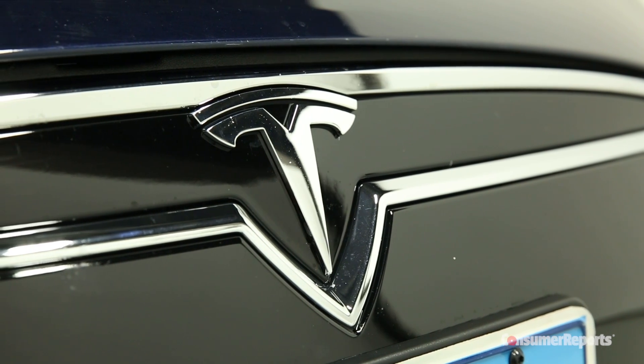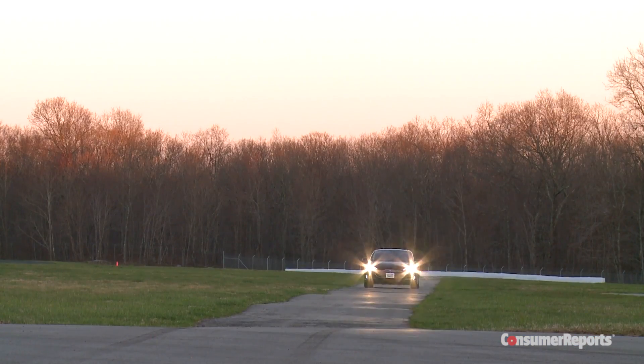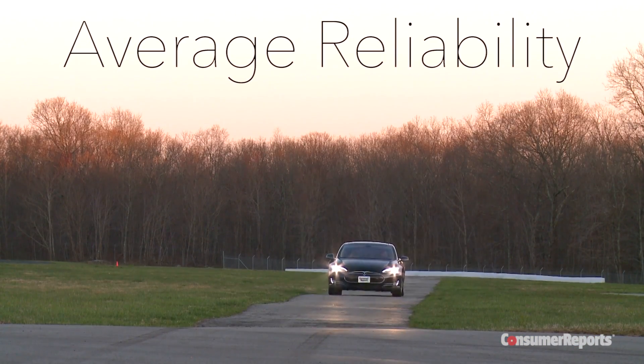Tesla's been aggressively updating and redesigning parts to improve reliability. This is evident in our data, with newer Model S's proving more reliable. Overall, we predict average reliability if you buy a new Tesla.